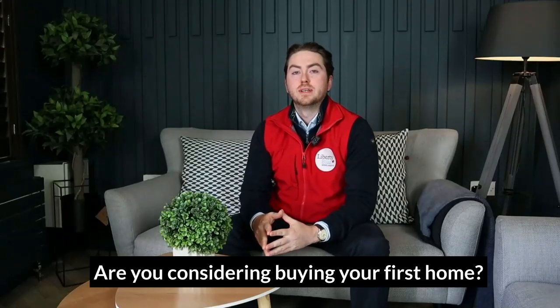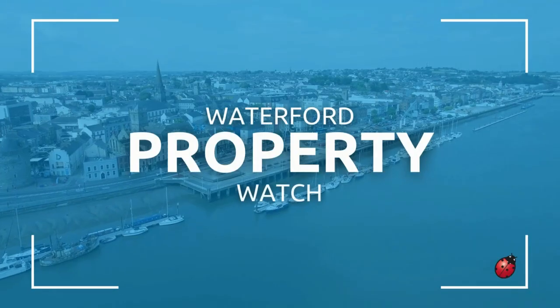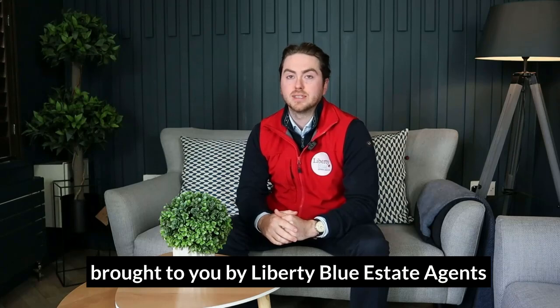Are you considering buying your first home? Today I'm going to talk you through the process and my recent experience of purchasing my first property. My name is Daryl O'Connor and welcome to another Waterford Property Watch, brought to you by Liberty Blue Estate Agents.